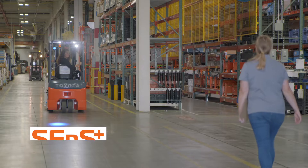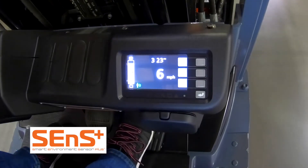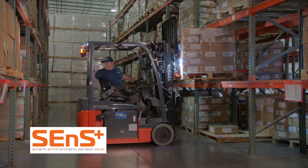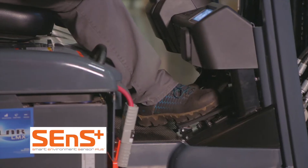In addition to SENSE, Toyota now offers SENSE Plus, which goes even further, applying regenerative braking to slow down the forklift. If the forklift is stopped and SENSE Plus detects a pedestrian or object, it automatically limits the truck's starting movement.